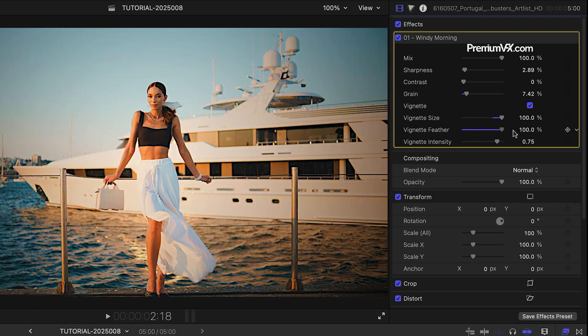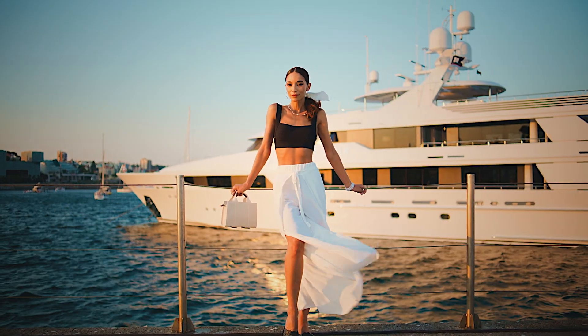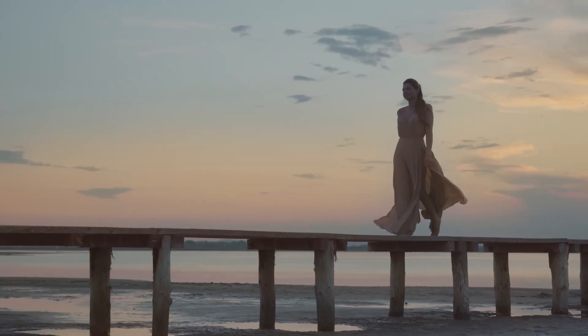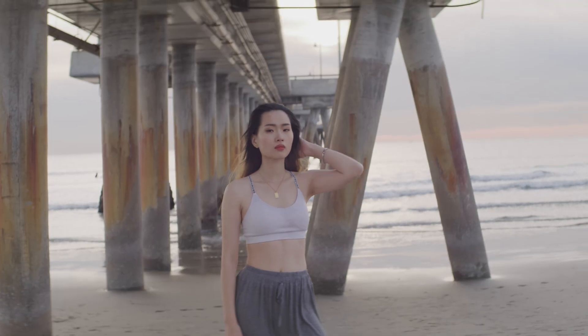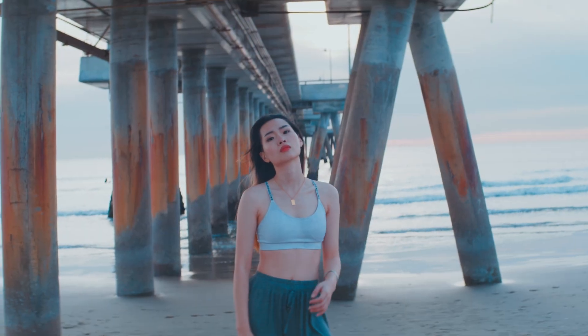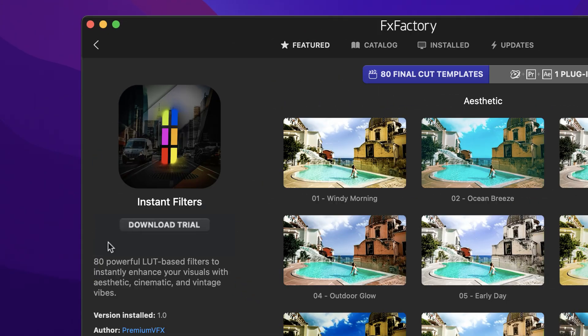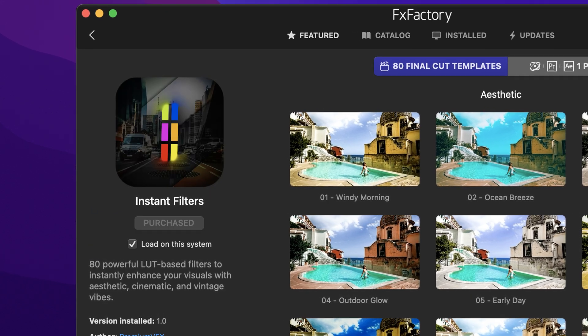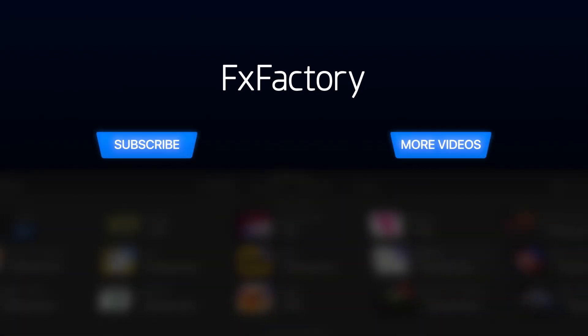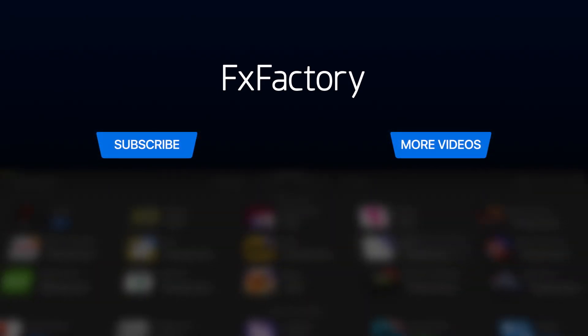That's about as easy as it gets. Instant Filters is designed to get you a gorgeous look in seconds so you can save time and turn around projects quickly. Download a free trial today right from the FXFactory application. Create with a wide range of great video effects at fxfactory.com.